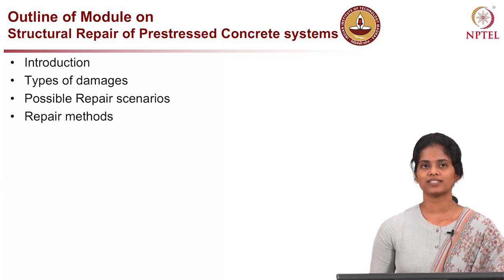Hi everyone. I am Prabha Mohandas, who recently completed my PhD under the guidance of Professor Radhakrishna G. Pillai in IIT Madras. Today I am going to talk about concepts on structural repair for pre-stressed concrete.